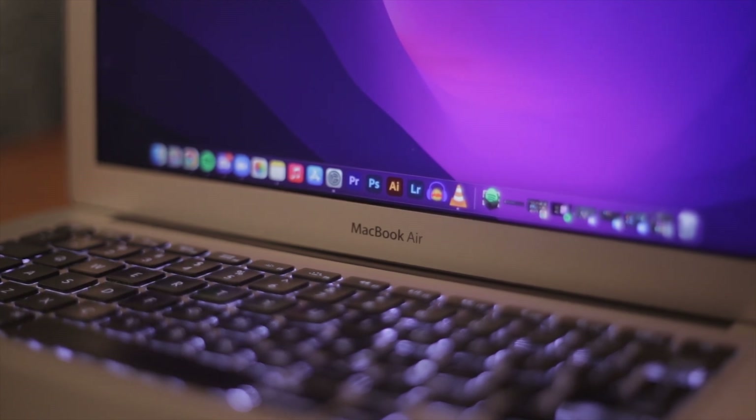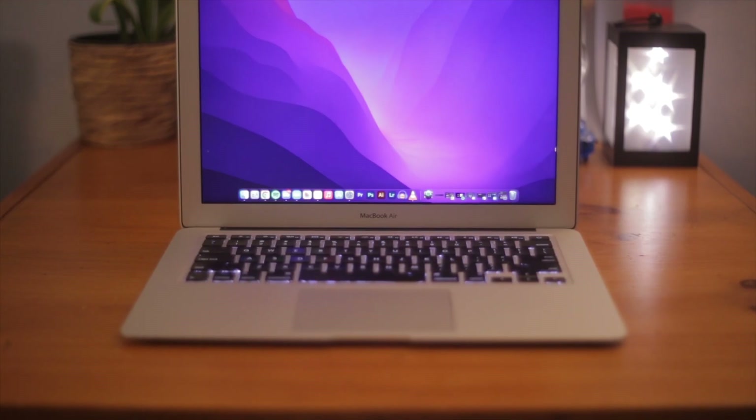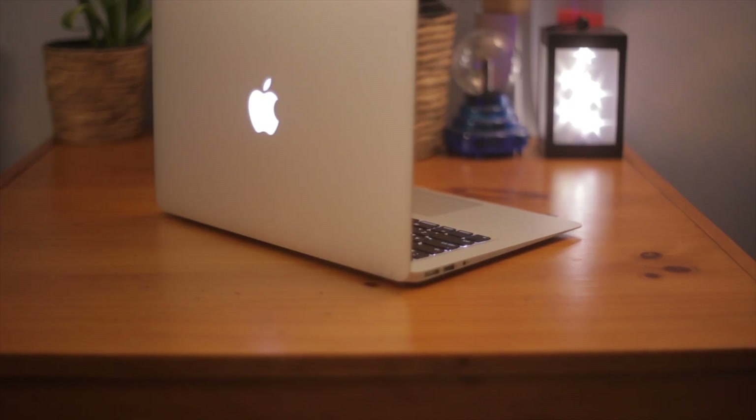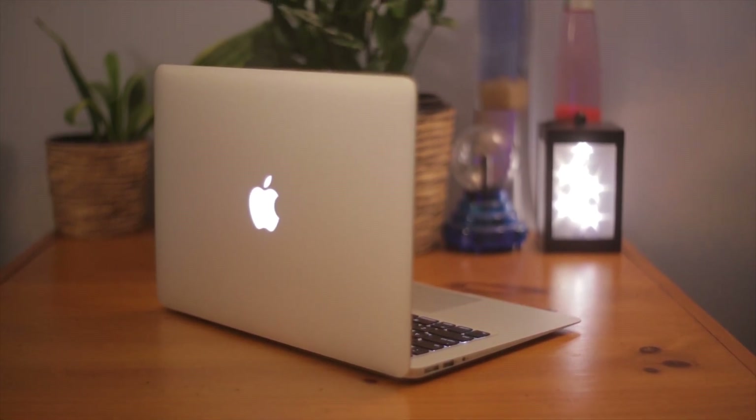Is the 2015 MacBook Air still good in 2022? Let's find out in this video. I'm Zach Raccoon, and I just recently got a 2015 MacBook Air for $300 Australian dollars. I've been using it for about a week now and I'm pretty familiar with how it works. I thought I'd make a video on how it holds up in 2022, because it is getting relatively old but thankfully it still has software updates.